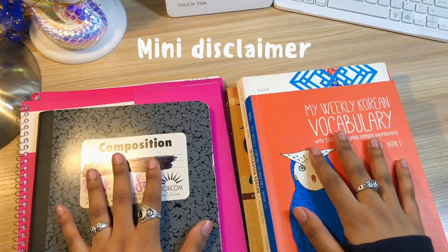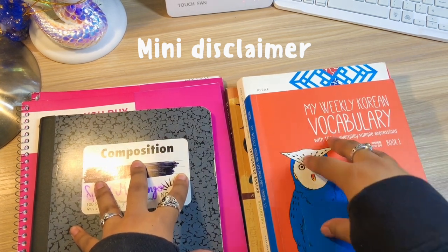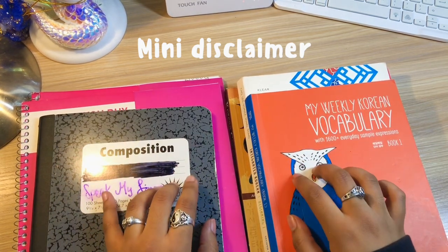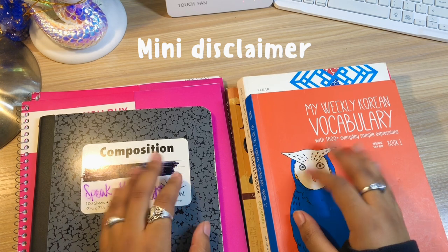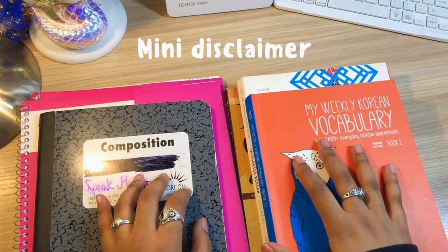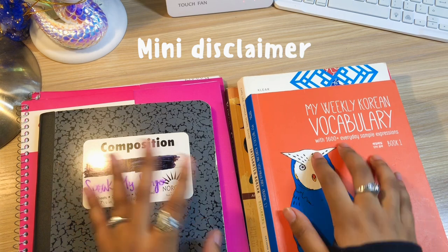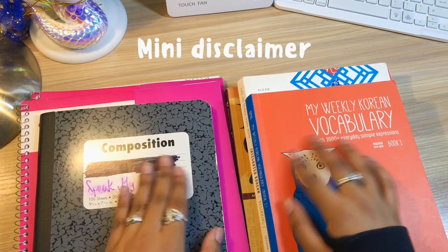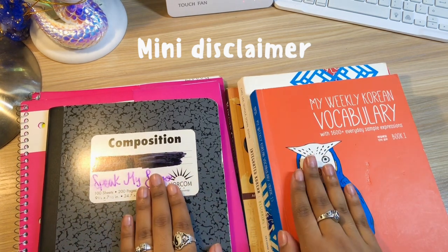To better understand how I studied grammar in the past, I thought it would be a great idea to bring up my old notebooks and my old three grammar books that I used to use, mainly along with language apps. I want to give a disclaimer that I used language apps way before I started working in books — about the first year. And after I completed the courses on the apps, specifically LingoDeer, that's when I got into books. So this is coming into my second year of language learning with Korean that I started using these books and notebooks.